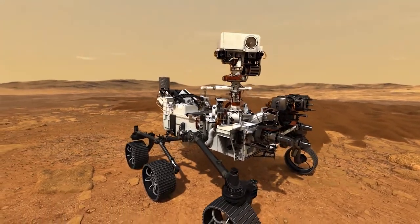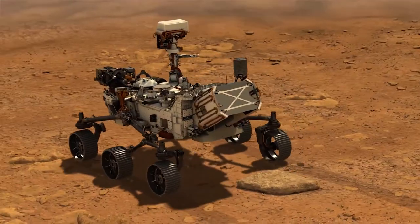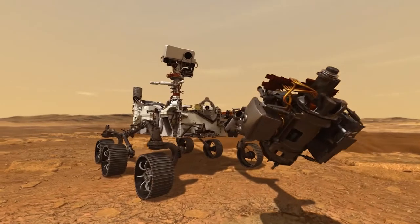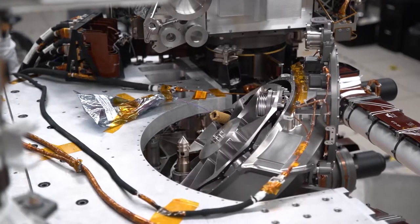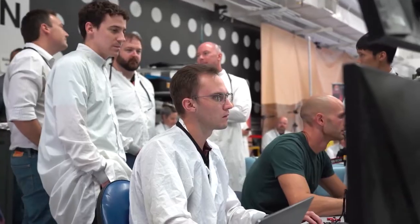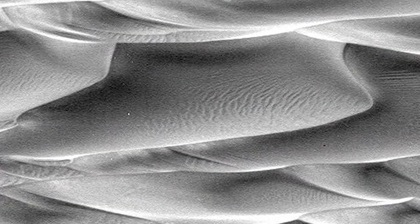Mars 2020 will be seeking signs of ancient life in the rock record of Mars. What we're trying to do is to rover around the surface of this unknown planet, collect samples, process the tubes as they come back, to look for things that we call biosignatures — so that eventually we can bring those samples back to Earth and determine, for the very first time, did life exist on Mars? But also, where could it be preserved for four more billion years for us to find it?